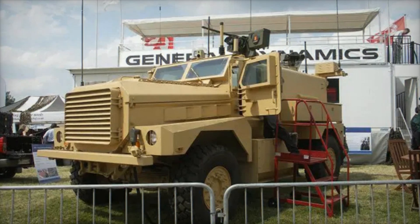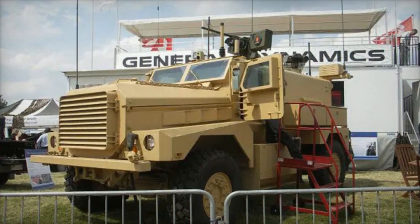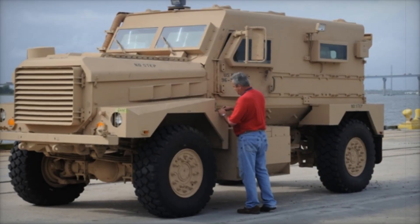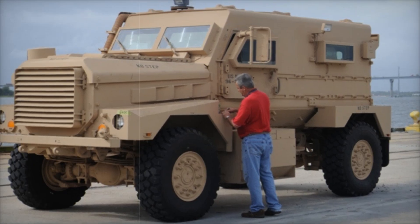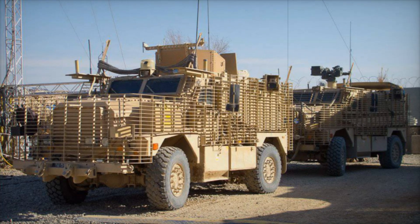But it wasn't just its defensive build that made the Cougar legendary — it was its offensive capability too. The Cougar could be fitted with remotely operated turrets, which allowed the crew to engage in combat without exposing themselves. This meant a soldier could operate a Browning M2 12.7mm heavy machine gun or an Mk 19 40mm grenade launcher from the safety of the vehicle.